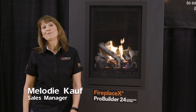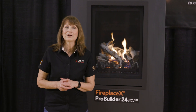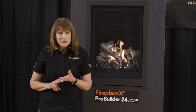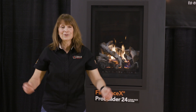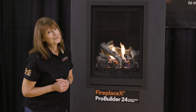Hi, everybody. I'm Melody Koff, West Coast Sales Manager for Travis Industries. So sorry we aren't in New Orleans with you. I've only missed three trade shows — two for having babies and now one with this COVID-19. Sure wish we didn't have to miss it. Take my virtual hug; that's the only thing we can deliver this go around.